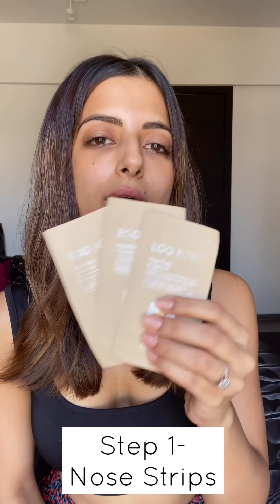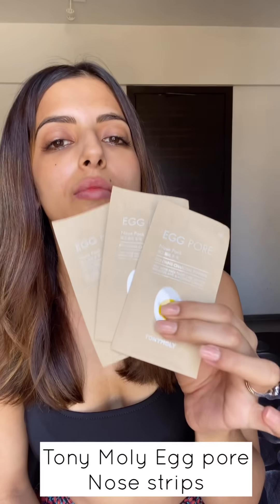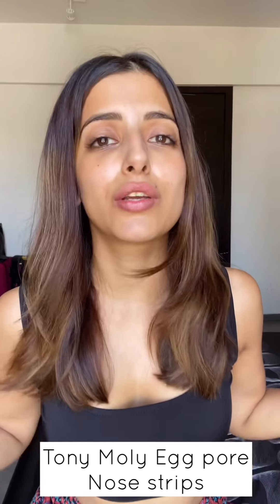First up are these nose strips. These are applied around your nose to get rid of blackheads and whiteheads — that's mainly where most people get their acne and breakouts. These are from Tony Moly, but you can use whatever nose strips you have.